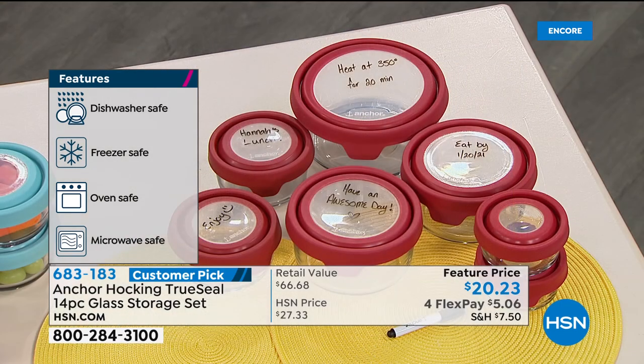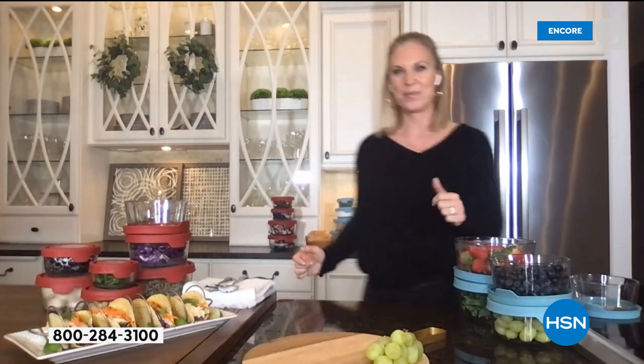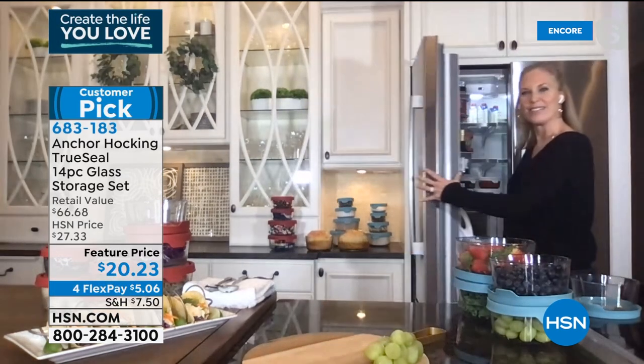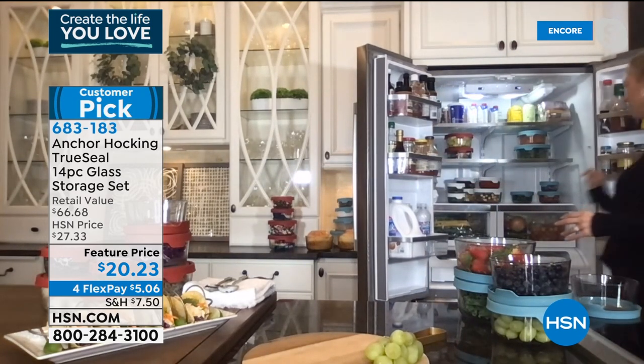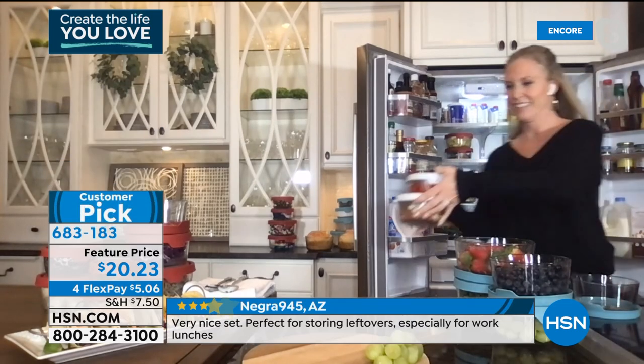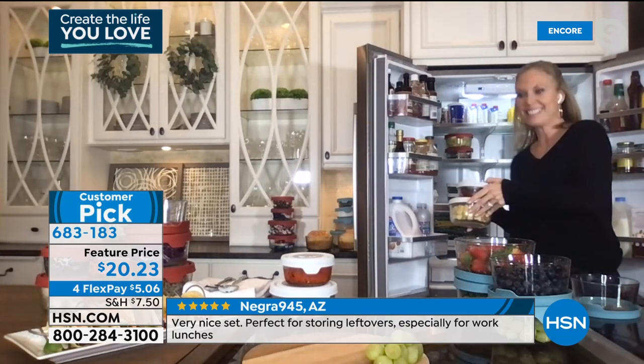Anchor Hocking was rated number seven best food storage set in the August issue of Good Housekeeping. It keeps you organized and healthy. It's dishwasher safe, microwave safe, and oven safe up to 425 degrees — refrigerator and freezer safe too. It does every single thing you can imagine in your kitchen. The organization trend right now is all about clear containers so you can see what's inside.